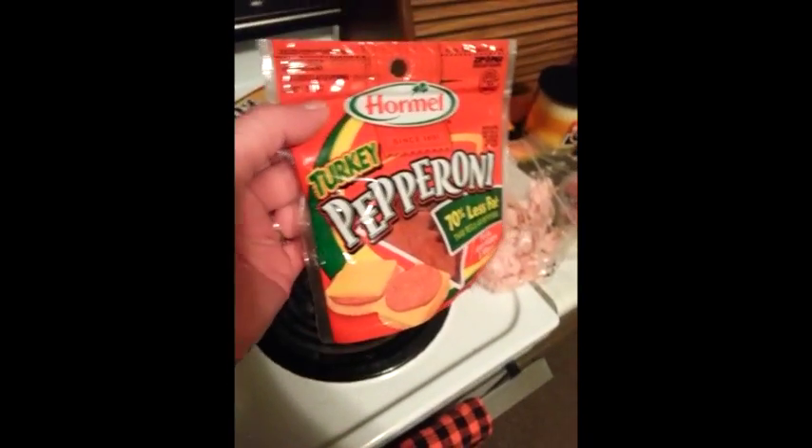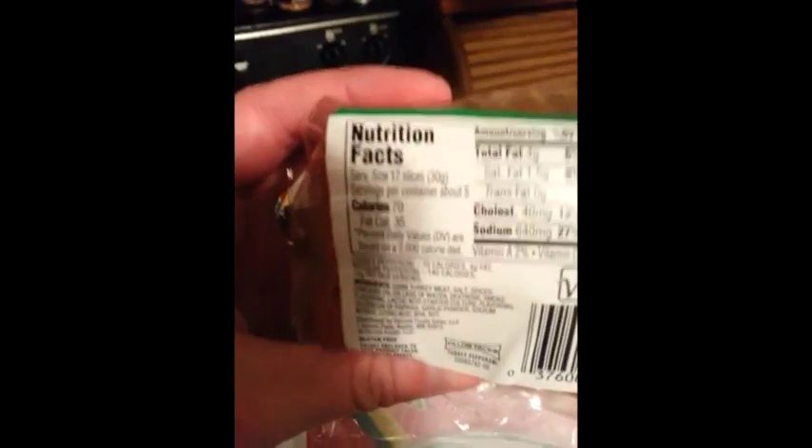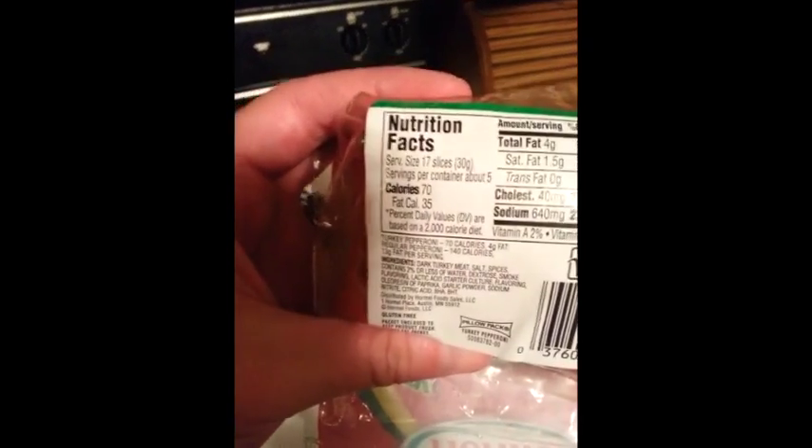Turkey pepperoni — cannot live without. Why is that label upside down? Serving size 17 pieces, and I know that they are two points — 17 pieces of pepperoni for two points, guys. Half that on one of those pizzas, on the flat outs. Plus I will just eat pepperoni straight out of the bag — like, I have a pepperoni problem. It's an addiction.